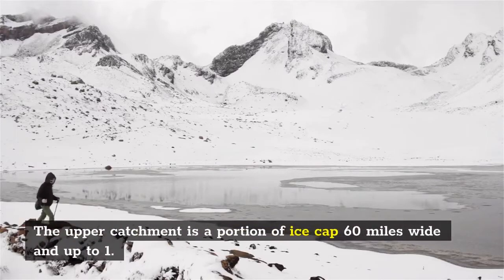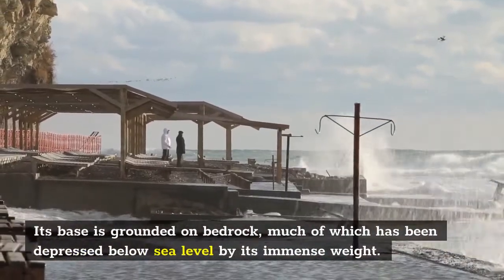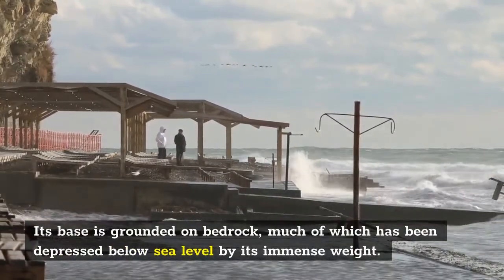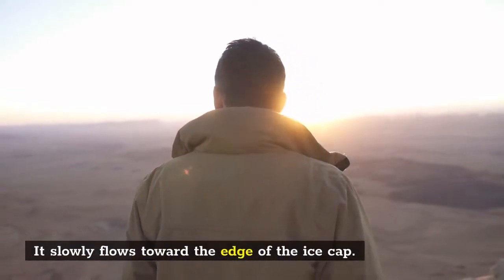The upper catchment is a portion of ice cap 60 miles wide and up to 1.8 miles thick. Its base is grounded on bedrock, much of which has been depressed below sea level by its immense weight. It slowly flows toward the edge of the ice cap.